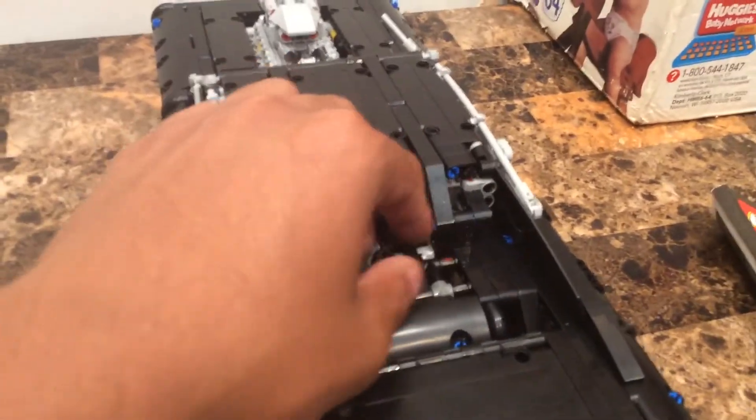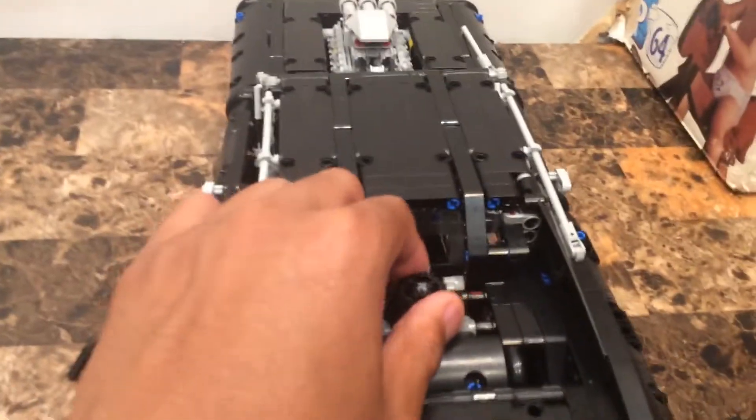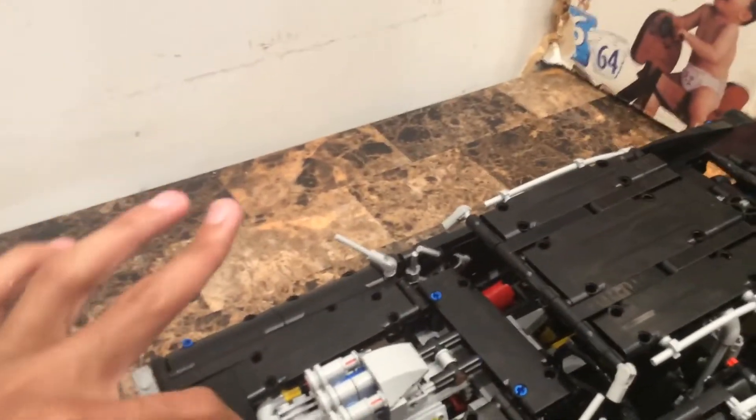That knob on the back controls the steering, which I'll get to now. The steering wheel inside is just for show and doesn't actually do anything, but the external knob here controls the car's steering - which is cool. This is the LEGO Technic Dodge Charger RT.